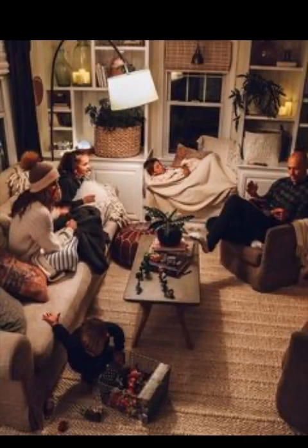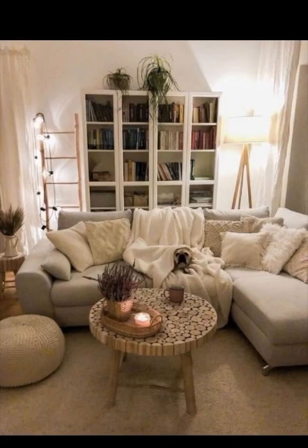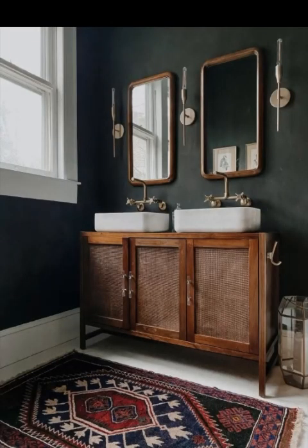Don't forget about scents! Scented candles, essential oil diffusers, and incense can fill your apartment with soothing aromas. Scents like lavender, vanilla, or cinnamon have the power to evoke warm memories and enhance the cozy ambience.